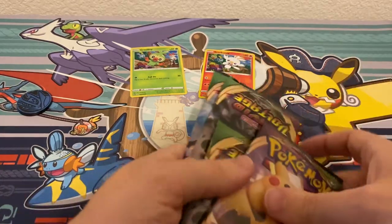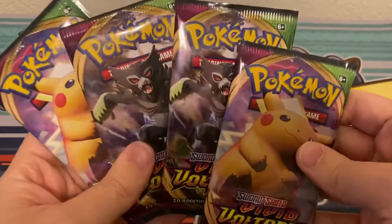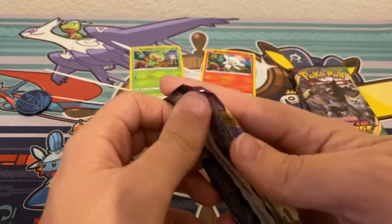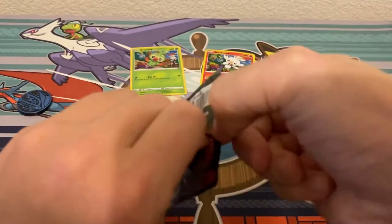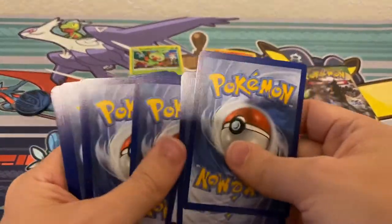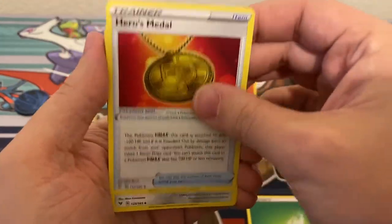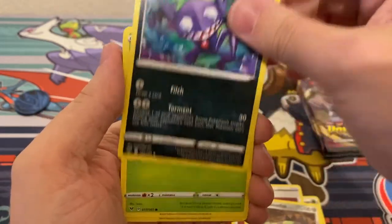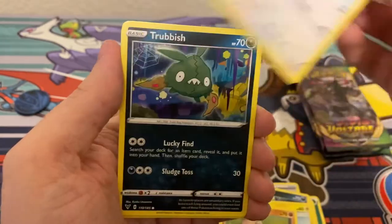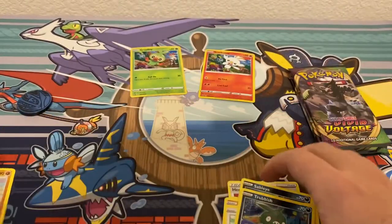Now the main attraction — we have four packs of Vivid Voltage to crack into. Honestly not expecting a whole lot out of these; I usually don't have great luck with these single pack check lane blisters. Starting off pack one: Grass Energy, Hero's Metal, Galarian Stuntfisk, Sableye, Nincada, Voltorb, Rockruff, Whismur, Trubbish, a Reverse Holo Tracheon which is a rare, and a non-holo Samurott.